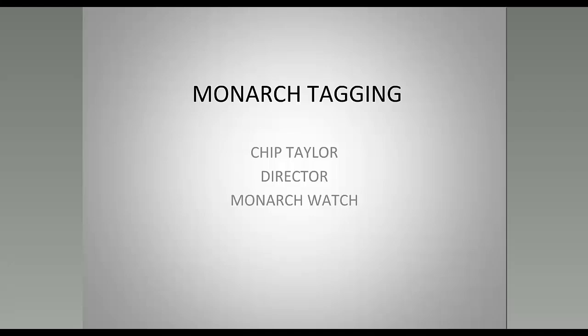Now let's talk about monarch tagging. Monarch Watch has been doing this since 1992, and there are a bunch of other tagging programs as well. We're talking about tagging — putting a small tag on the wings of the butterflies — and using the recovery data from those tags and the tagging date to learn more about this migration. We are not tracking monarchs; people sometimes think these tags have some magic tracking code, but that's not the case.